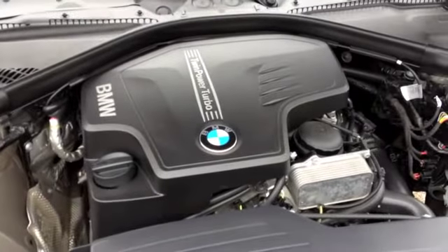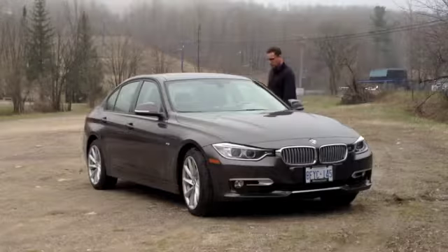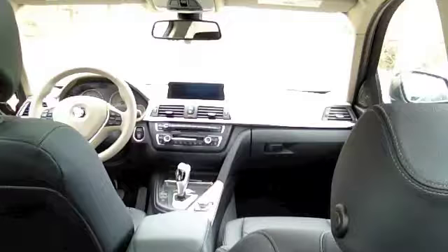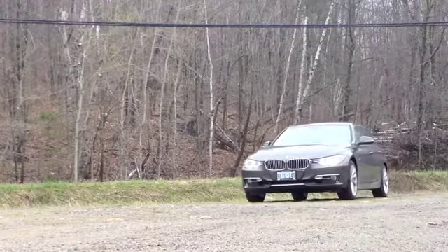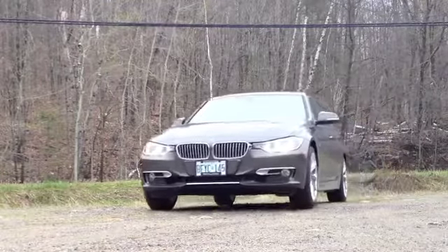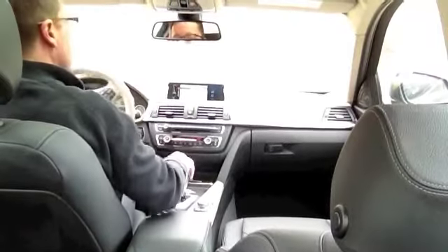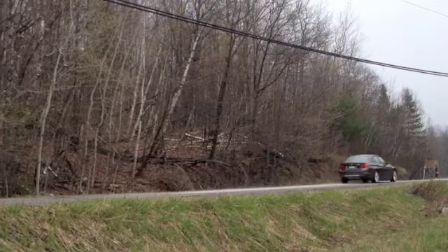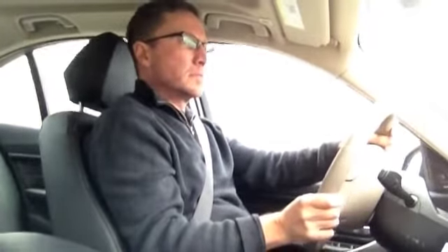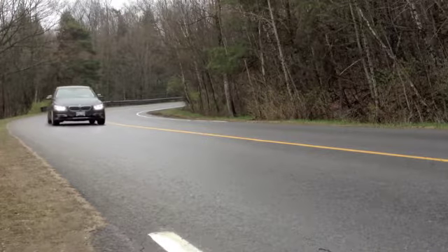Like its Audi and Mercedes rivals, BMW now offers a turbocharged four-cylinder base engine. In the new 320i it makes 181 horsepower, while my $43,600 328i Modern offers a 241 horsepower version of the same 2.0-litre. If you want one of BMW's sweet revving straight sixes, you'll now need to pop for the top line $51,200, 300 horsepower 335.